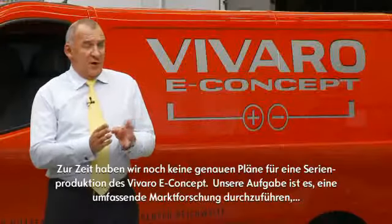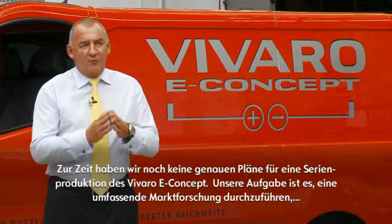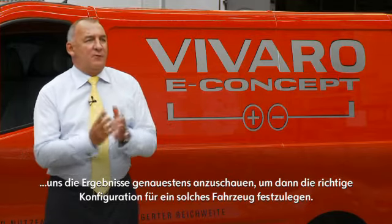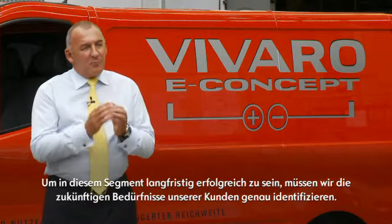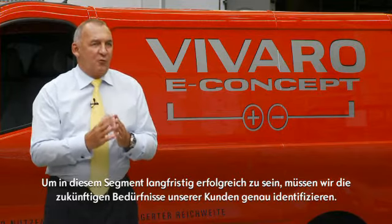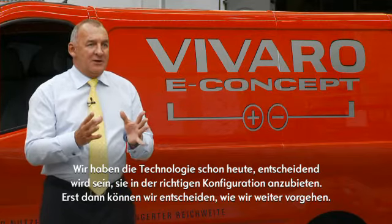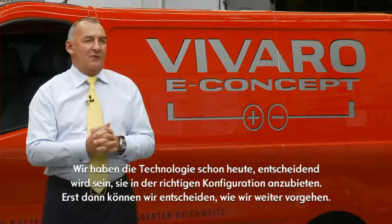At this point in time there are no plans for production in the future. We have an important task to do, which is to conclude the research we're undertaking, review that research, and then determine the right configuration for any vehicle in the future. It is this pushing of boundaries and looking at future customer needs which is where Opel Vauxhall will grow in the commercial segment. We know we have the technology — we're just looking at the right application and configuration before making any plans on future production.